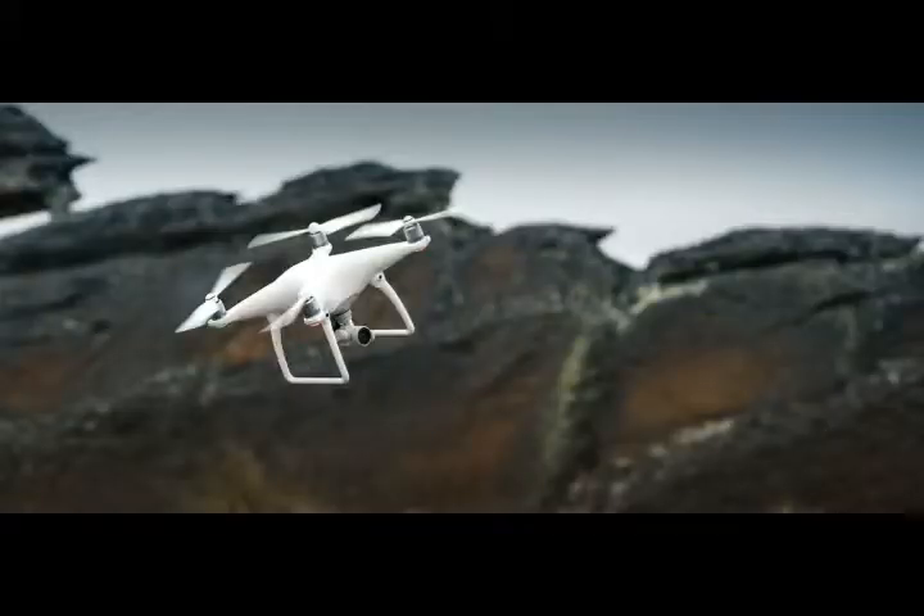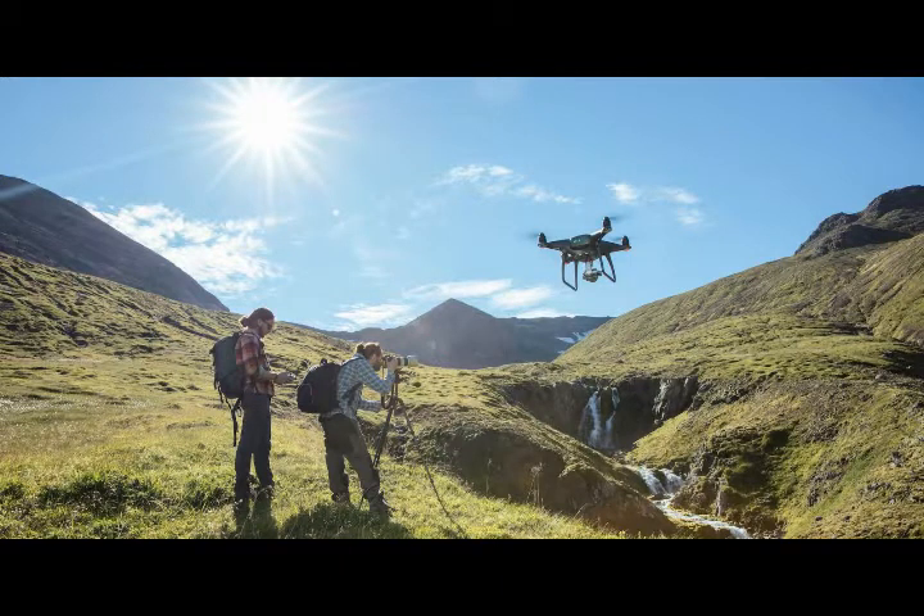Analysts estimate two-thirds of the civilian drones in flight today are part of the DJI system. DJI says that other drone companies could also transmit the same information with software configuration, without any additional hardware, which would allow the program to work on both new and existing non-DJI drones.